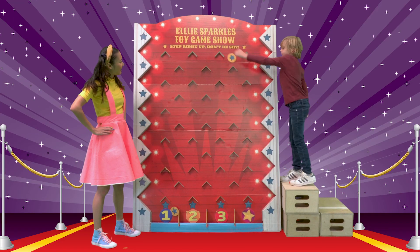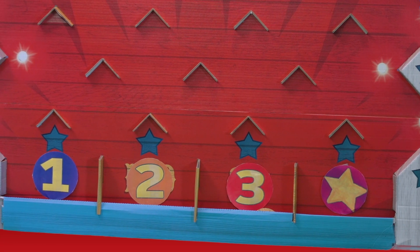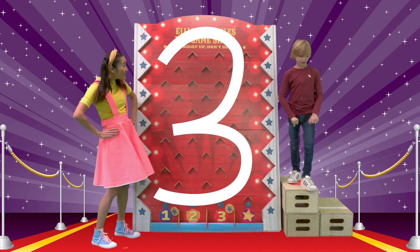Round one. I got three! Awesome! Do you know what to do with these numbers? No. Not yet, but we're going to find out. Let's go to the picture boardroom.